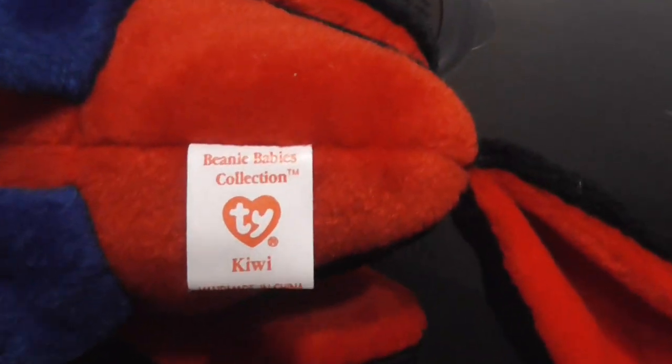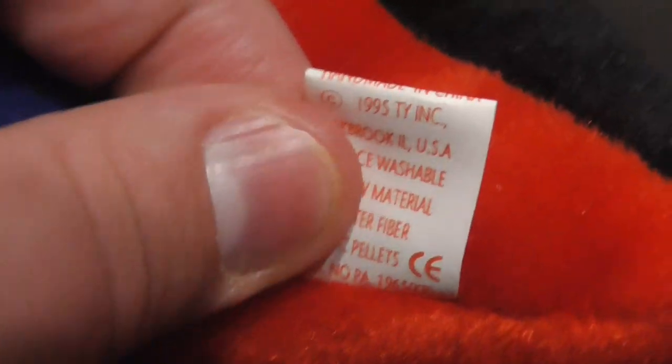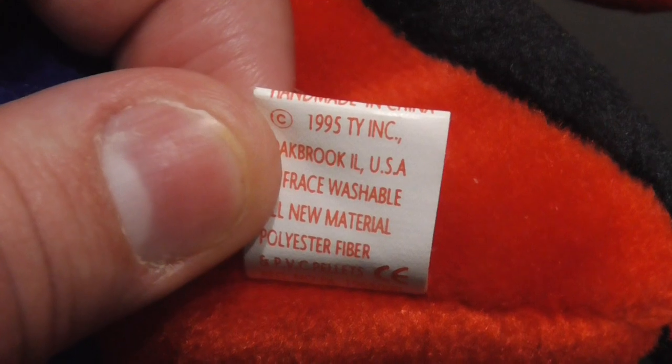Here's the tush tag. It says Kiwi, and the back says copyright 1995 TY Inc., PVC pellets, Elkbrook, Illinois, USA — and made in China, well of course, made in China.